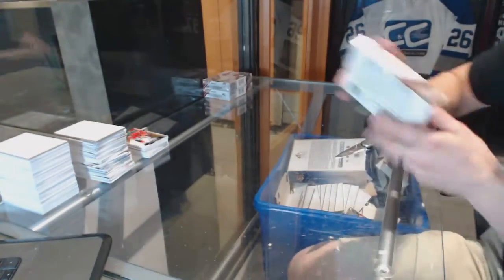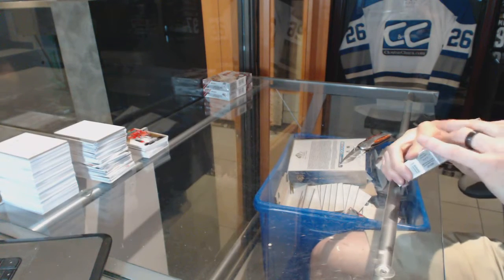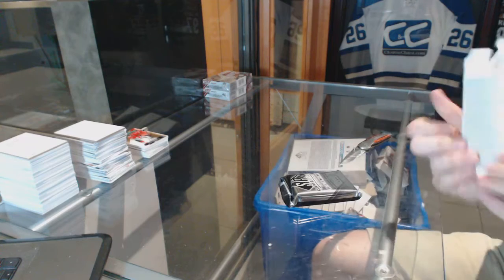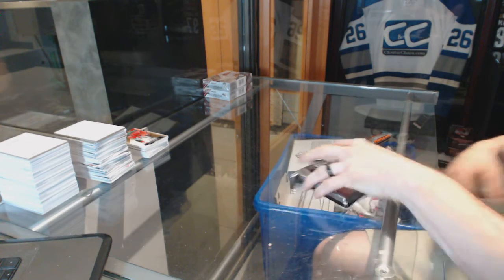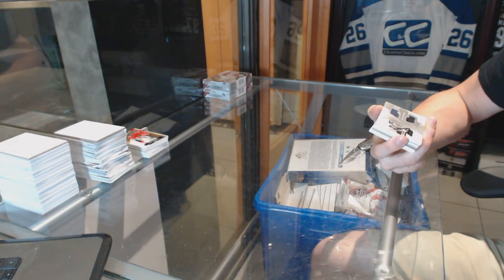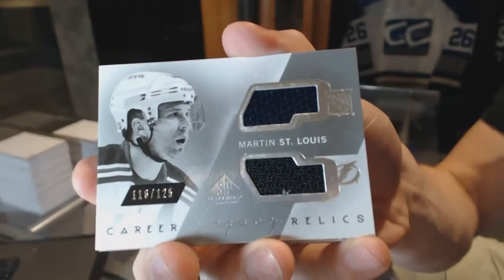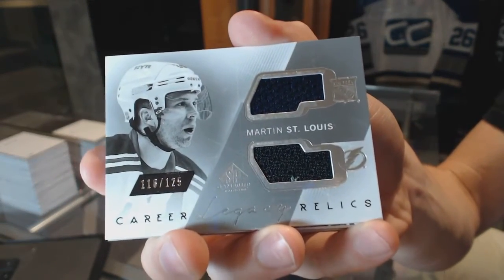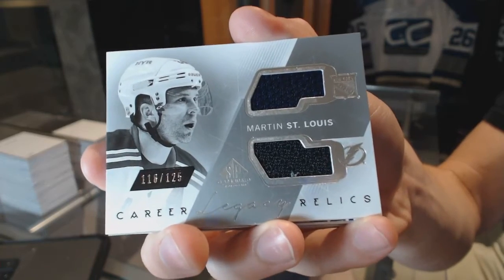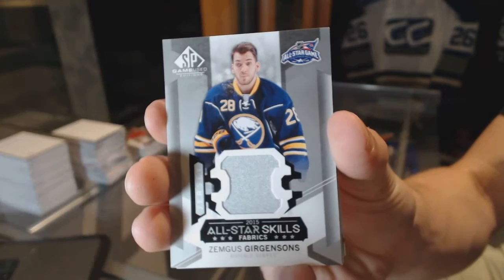Alright, box three. We've got a career legacy dual jersey, number to 125, which would be random between the Rangers and Lightning, Martin St. Louis. We've got an all-star skills jersey for the Buffalo Sabres, Zemgus Girgensons.